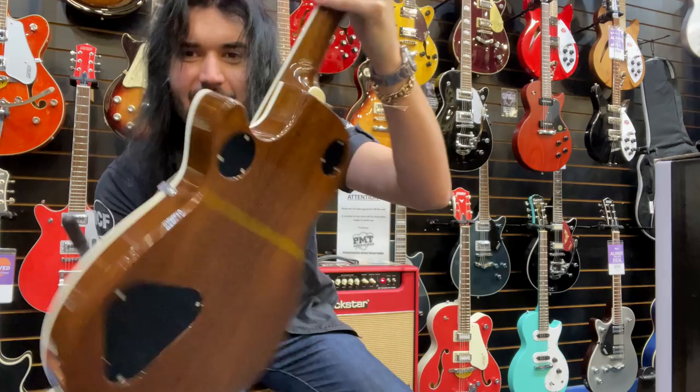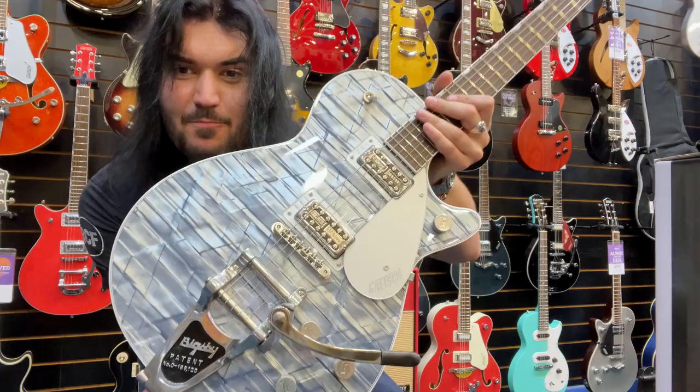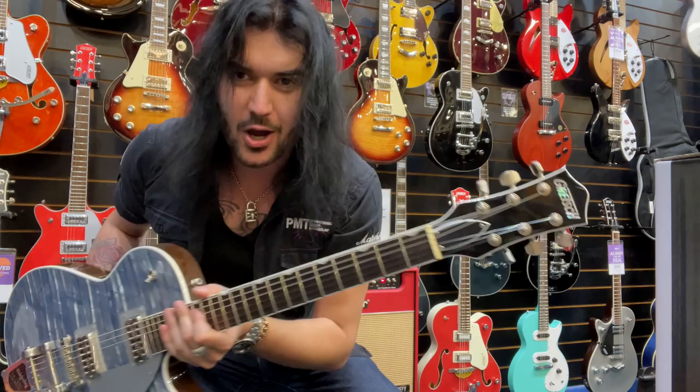Check out this gorgeous thing — super lightweight. This is a limited edition Gretsch. It says Pearl Jet, because it's got that amazing pearl finish. With the Bigsby and the Filtertrons, it's a remarkable guitar to look at, play, and hear.